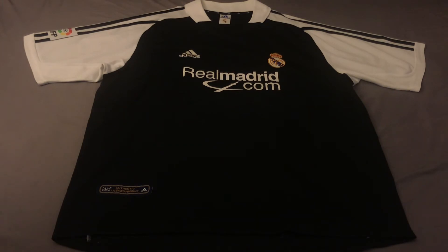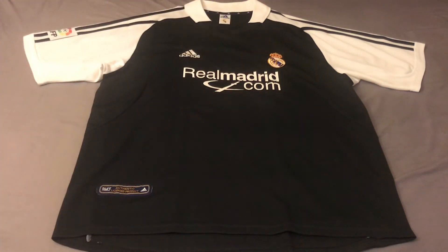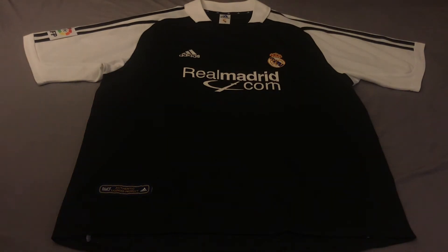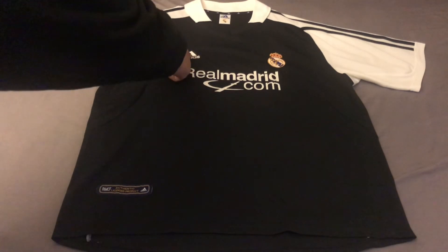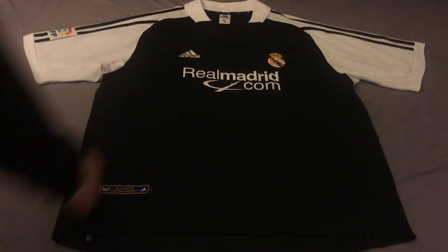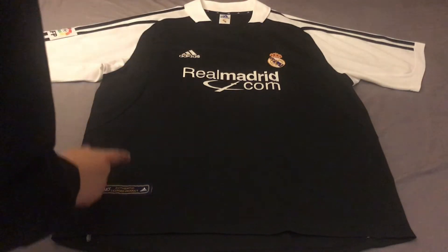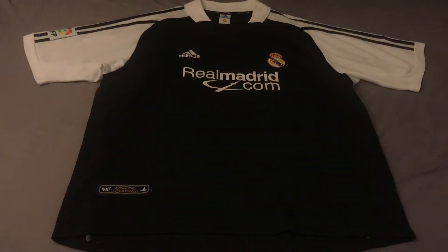There's not much going on at the front of the shirt. We have the realmadrid.com sponsor logo — they took over as sponsor that year; the year before it was Teca, who ended a long partnership as their logistics partner. We have the Real Madrid shield and Adidas logo on the left and right chest, and the authentic licensed product badge underneath. All of these are stitched on the front of the jersey, while the sponsor logo is heat pressed. There are also ventilation holes underneath the armpits, though the camera doesn't pick them up well.